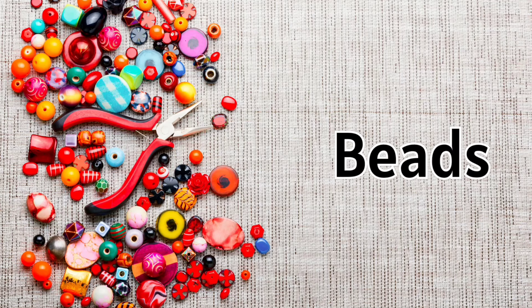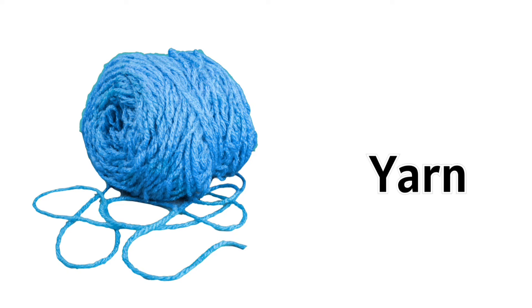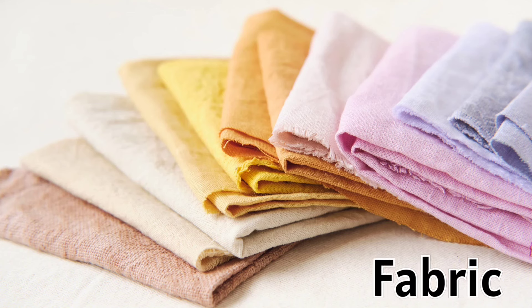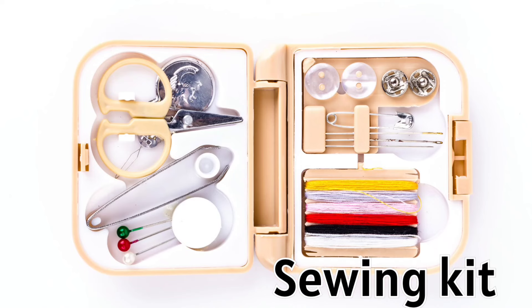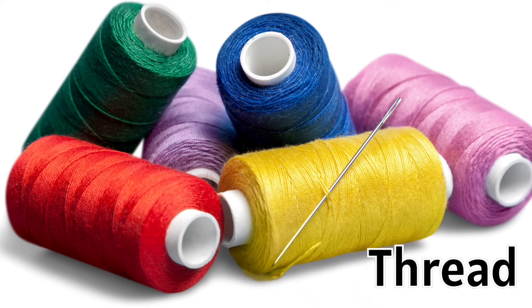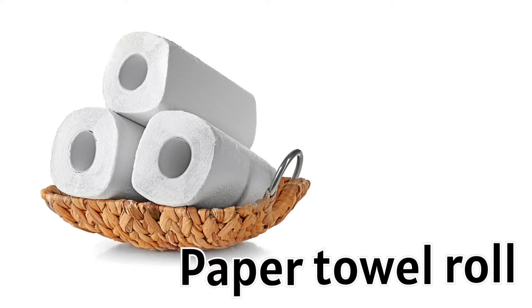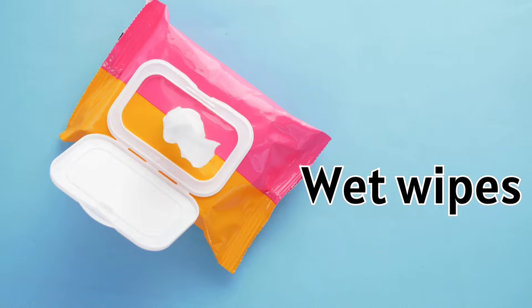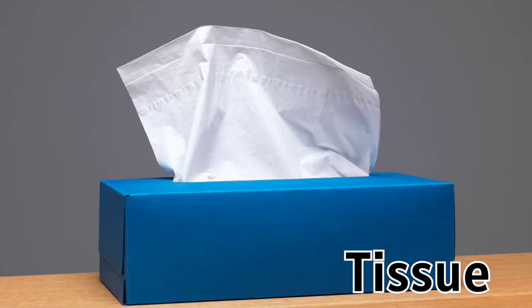Beads. String. Yarn. Fabric. Sewing needle. Sewing kit. Threads. Safety pins. Paper towel roll. Wet wipes. Hand sanitizer. Tissues.